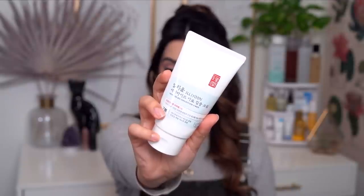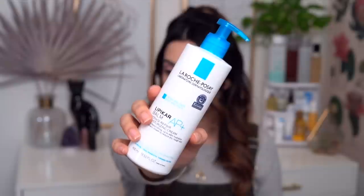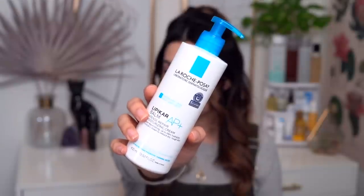I emptied another tube of the Illiyoon Ceramide 80 Concentrate Cream. My love for this has been going strong since 2019. I love this moisturizer so much and I know many of you do too. This is going to be on my next reorder. I know there was a tiny tweak to the formula recently, so I'm excited to try the new one and see if I can notice any differences. Sometimes formulas change and you think it's going to be a big deal, and it ends up hardly affecting you at all — I'm hoping that's the case.